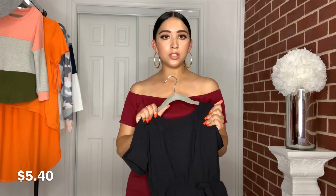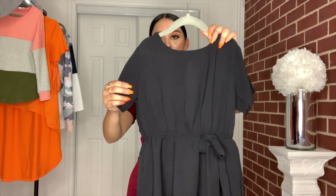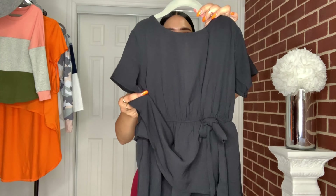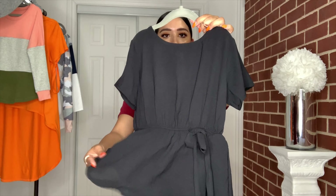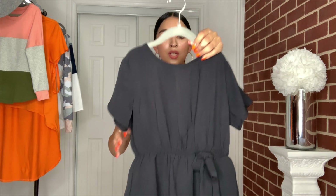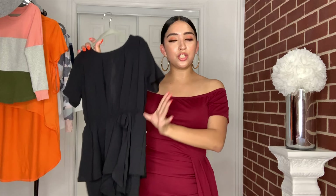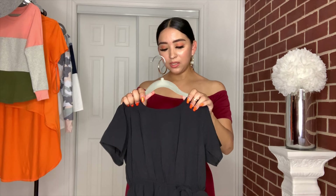The last two items are for my daughter. The first is this little black romper — I love it because it has shorts underneath but also has a little peplum detail over it, and a small opening in the back. It's very cute and dressy. I would wear the dress and she would wear this little romper if we were going out together.